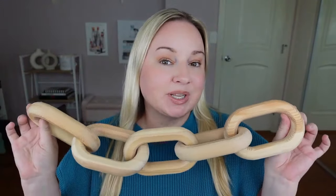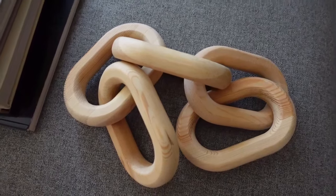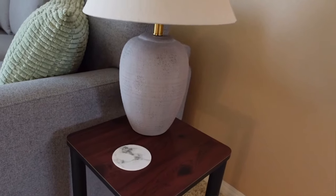If you want something a little bit bigger, I love this wood chain link. It's perfect on top of coffee table books or you could just style it on its own. I love the neutral wood color — they also have white, which looks really nice.